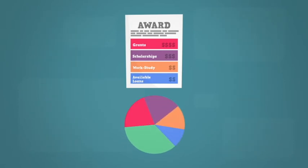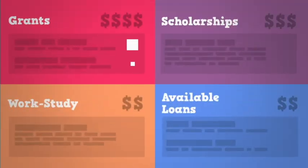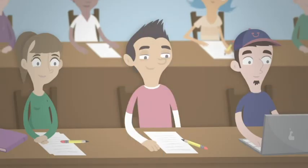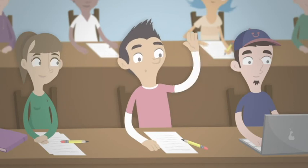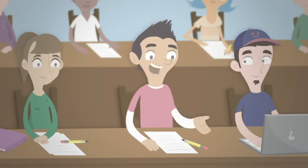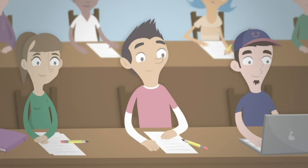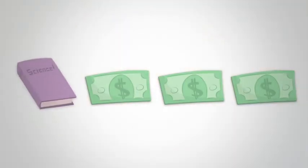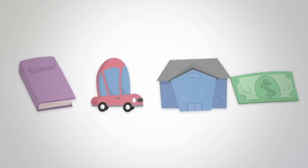When you choose a school, refer to their award letter to tell them which types of financial aid you want. When classes start, your school's financial aid office will apply the awards you accepted to tuition and fees. They'll send you any leftover money to use on educational expenses such as books, transportation, housing, and food.